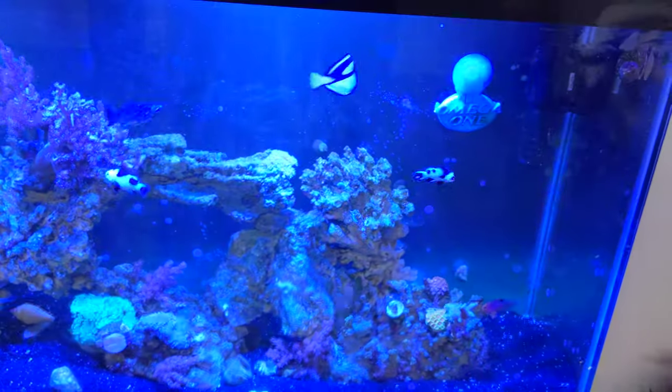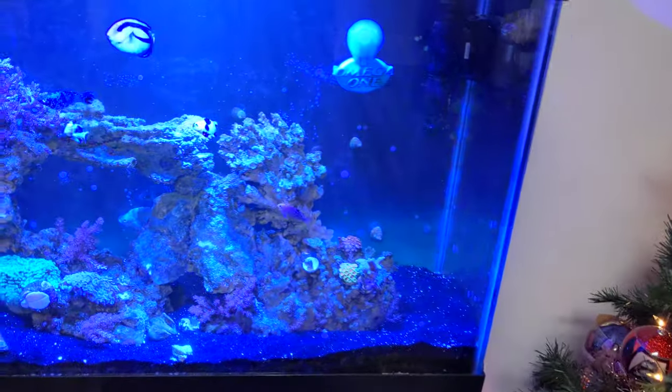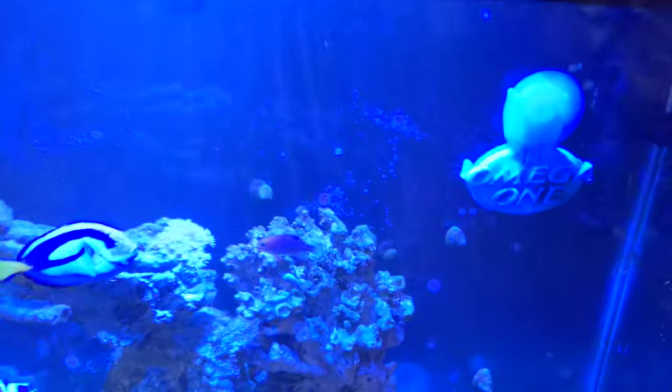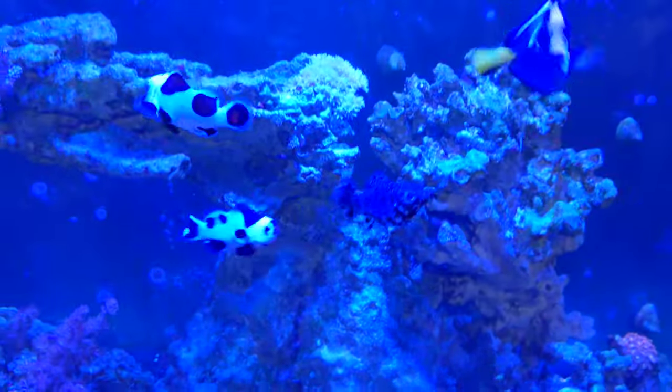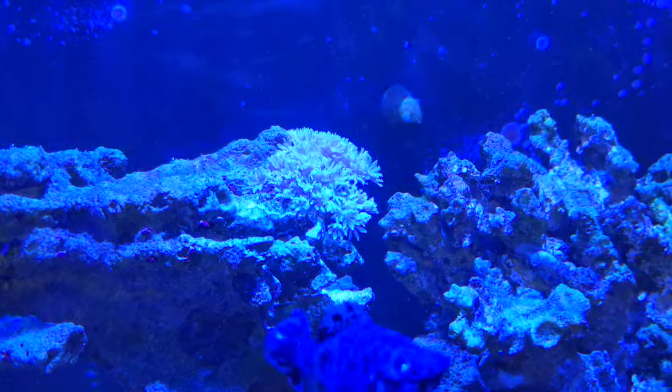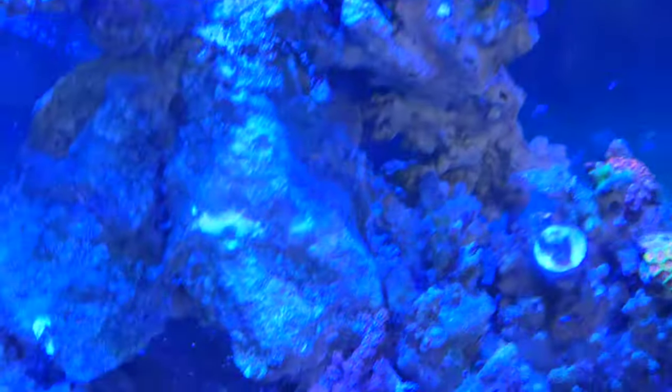I think I have about 60 pounds of rock in there. My stock, coral wise, is some zinnias right there — yeah I know they could take off. Obviously if you could tell, this Kenya tree is taking off all over.